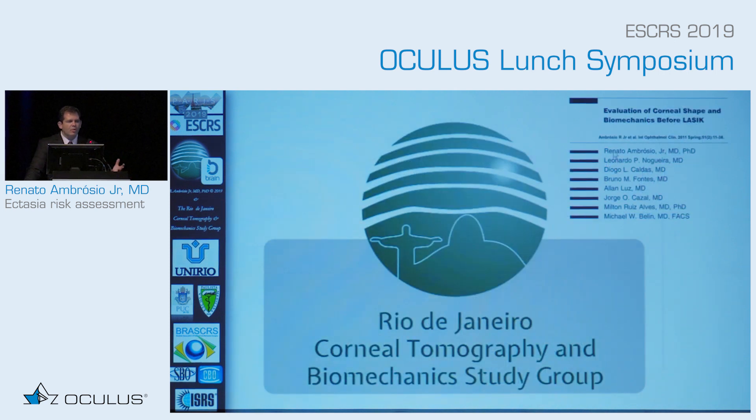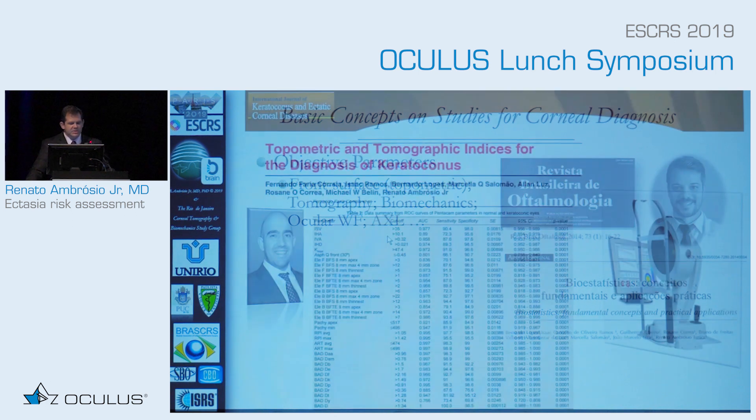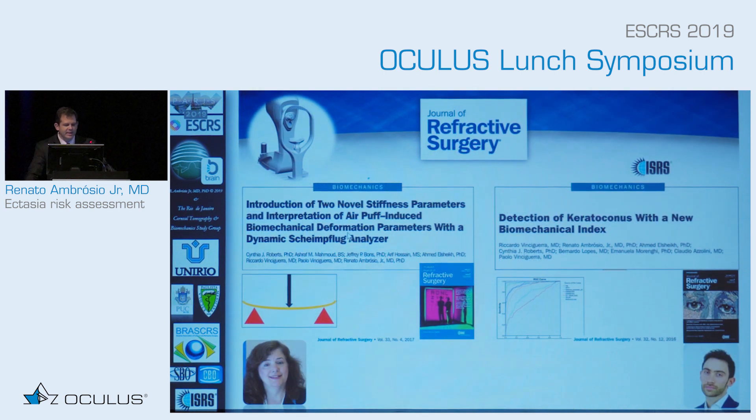Our goal is to define objective metrics, eventually combining shape and biomechanics. This comes from a thesis by Bernardo Lopez on understanding the available parameters — tomographic and biomechanical — but we can also add wavefront, axial length, and field mapping. You have to look at objective metrics with topometric, tomographic, and biomechanical data.